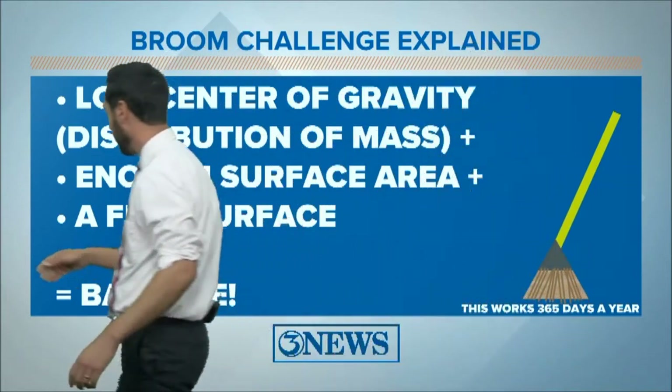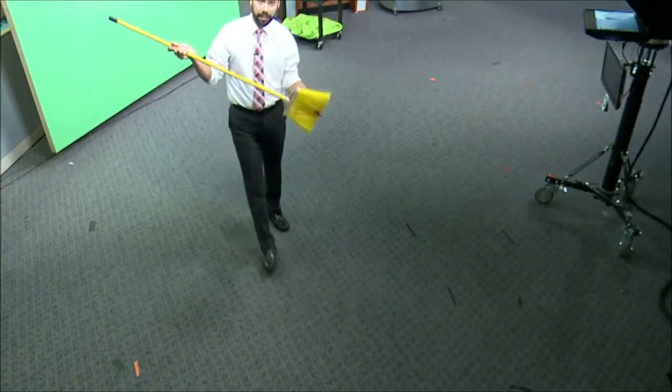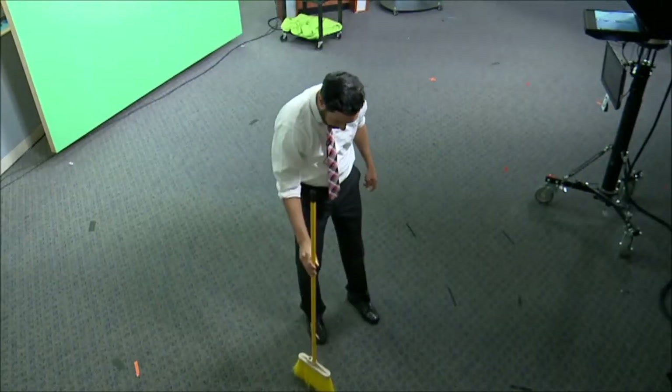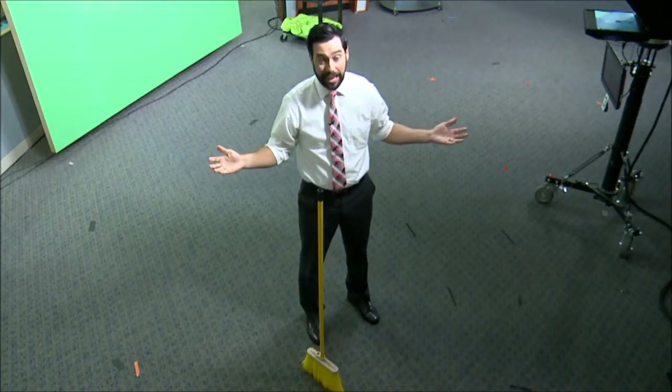We'll just show you real time right here. We're going to take this broom — got the bristles on the bottom, it's a pretty standard broom. Just put it on the ground. It's that easy to balance. You can see it's not that hard.